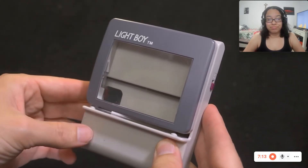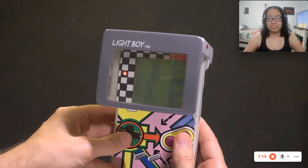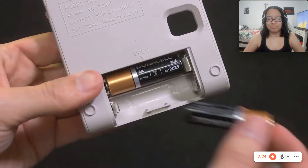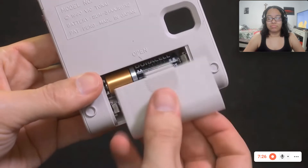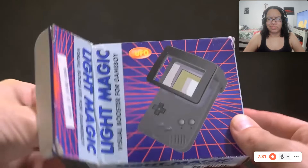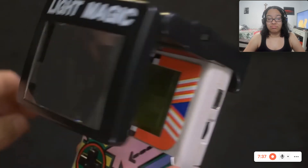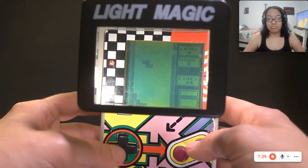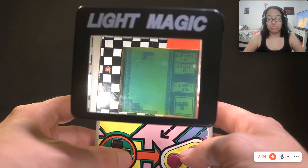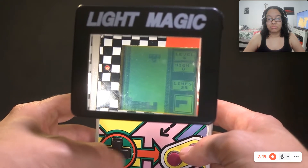Then there's the Light Boy. It's the same concept, except this one has a magnifying glass to make the screen appear larger. This one is hard to fit on — you really gotta shove it on there. It only uses two batteries, but the light isn't working. Probably broken. Then there's the Light Magic. There must be hundreds of these things. It's the same exact thing as the Light Boy, but it attaches to the Game Boy much easier. The light works, so you can see it in action. It's a nice way to boost the visual appeal, but why not just make a new Game Boy model with a normal screen like everything else?